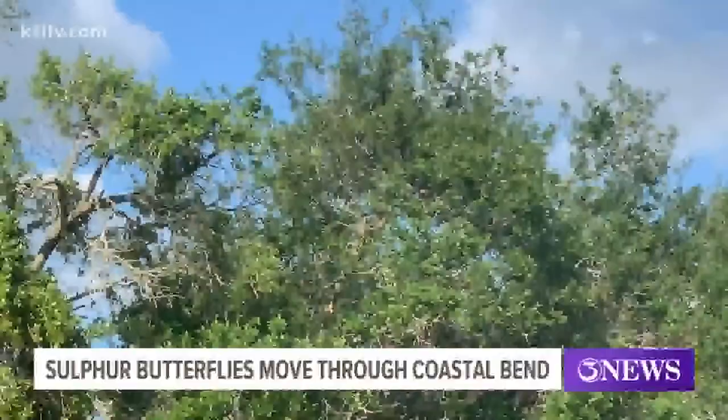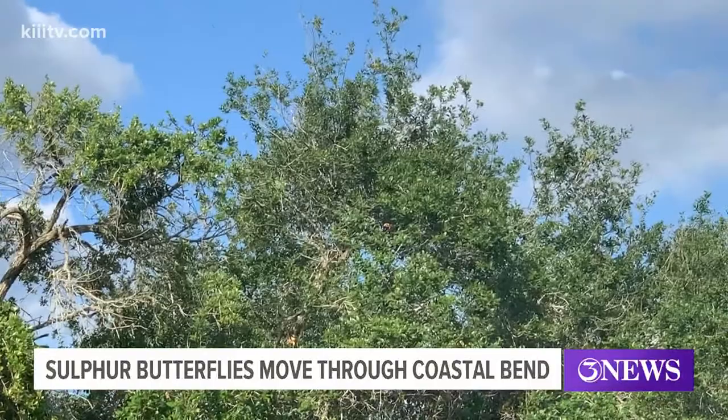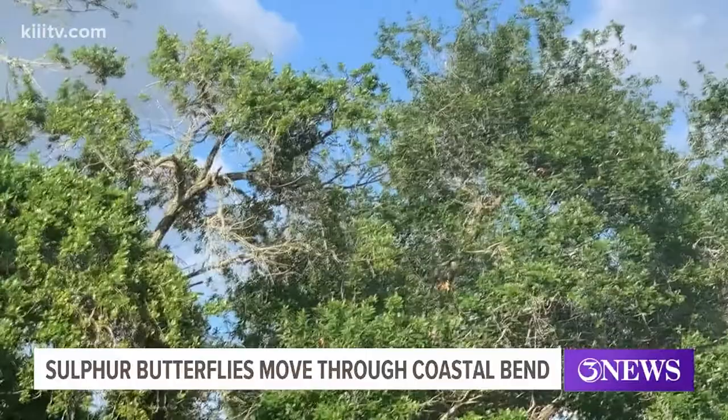According to Rebecca Zerlin from the Cesar Clayberg Wildlife Research Institute in Kingsville, they're likely looking to lay their eggs somewhere, preferably on a soap bush plant.